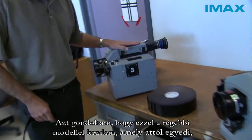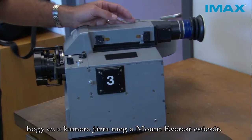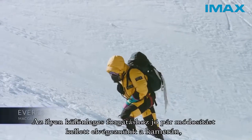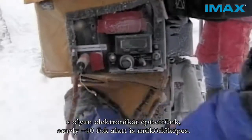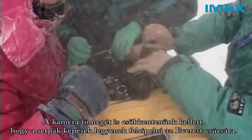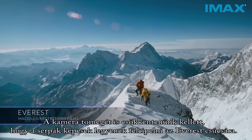I thought I'd start with this — it's an older model camera, but it's unique in that this is the camera they carry to the top of Mount Everest. For that particular production, we needed to do a fair bit of customization, designing the electronics to operate down to minus 40 degrees. We also had to take a fair bit of weight out of this camera so the Sherpas could manage carrying it to the top of Everest.